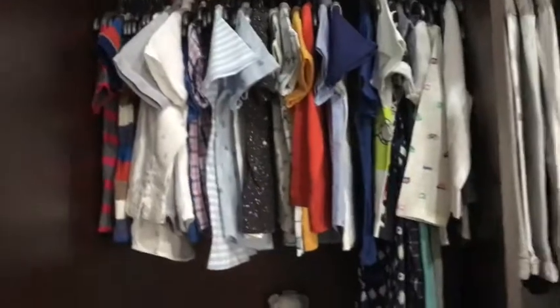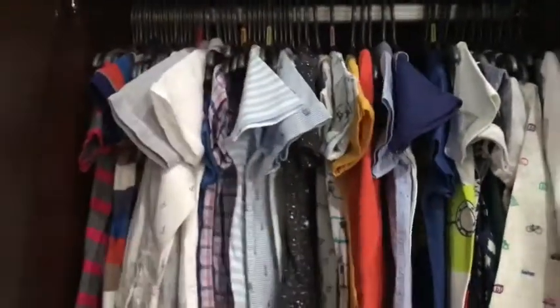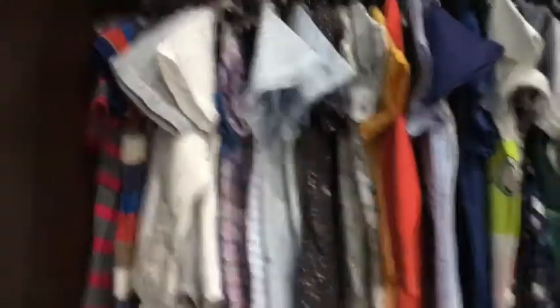So guys, this is the usual cupboard I have in my home — it's a three-section cupboard. I'll give you a quick tour of what's inside. On this side I have the hanging space, and on the other side there's hanging space as well.